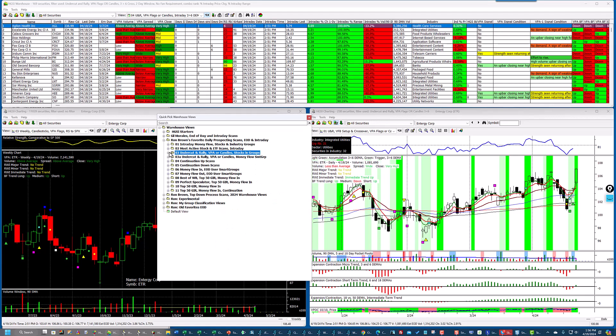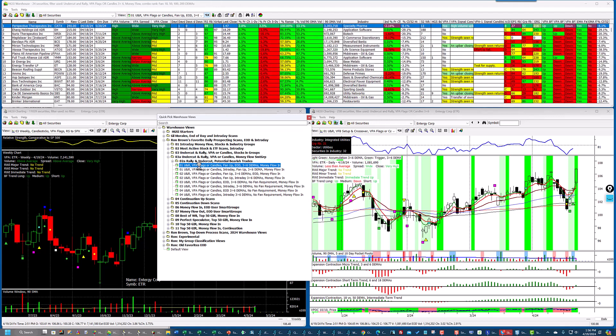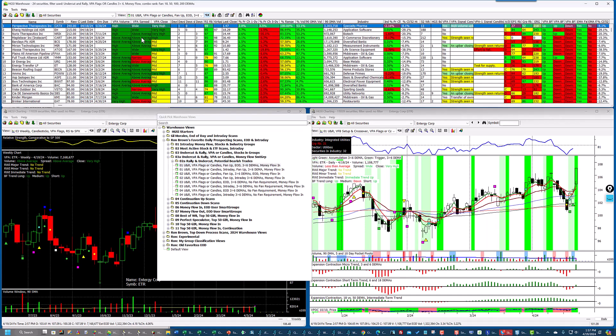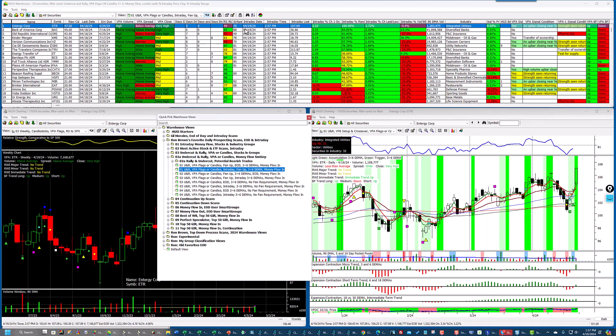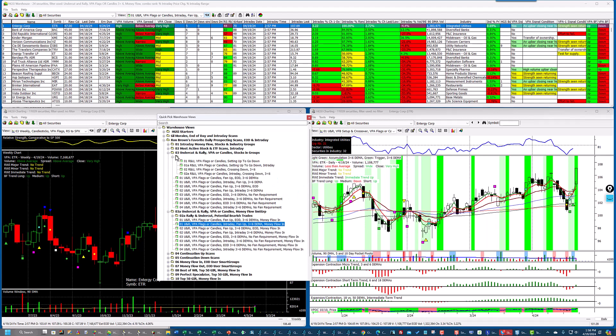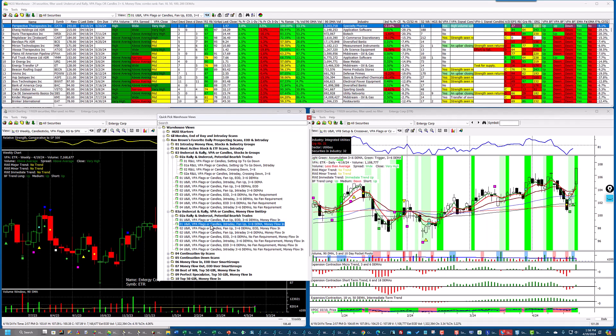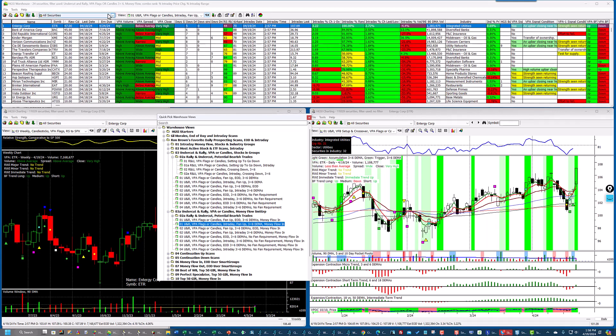The next one is the same thing, except I require these to have shown up in the end-of-day money flow with last night's data. All of these — and there are only 24 of them — showed up in money flow in, but the three hasn't crossed the six yet. Let's see how these are doing intraday — several of them are showing through, and there will be some repetition from prior scans. Comparing the two: there are 24 here versus 238 in the other scan. The money-flow-in requirement cuts it all the way down to 24.